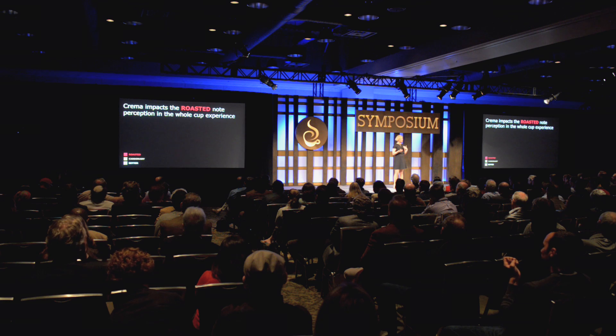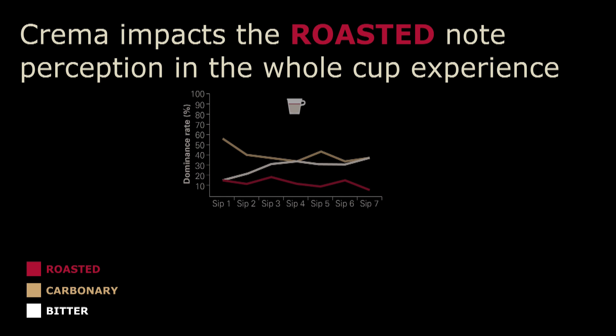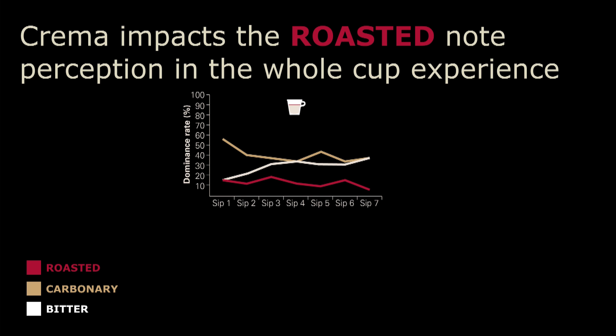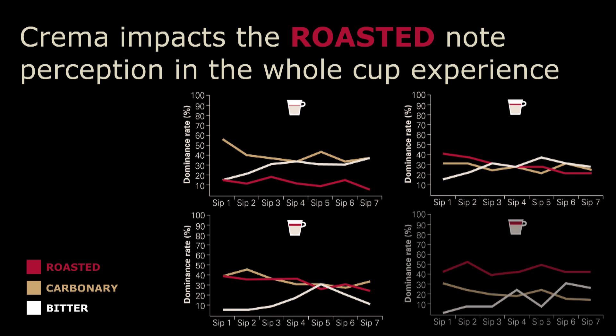Now let's look at the in-mouth information. Remember that we have only one coffee — monadic sensory profiling, so the coffees are all the same. What happens when the panelist is tasting the coffee over seven sips? We have simplified the attributes to roasted, carbony, and bitterness. When we have no crema, we have a dominance of mainly carbony and a bit of bitterness — the roasted note is much lower in dominance. When we increase the amount of crema, the red line (the roasted note) moves up. It moves up even further, and when we have the largest amount of crema, the roasted note is actually dominant throughout the cup. So the crema enhances the perception of the aromas when you're consuming your cup.